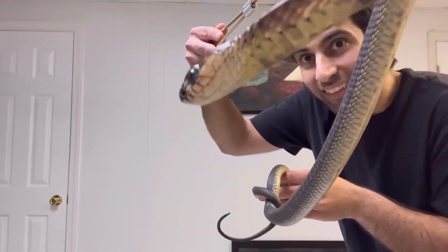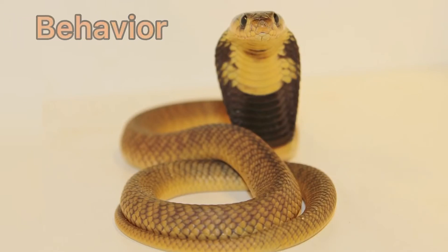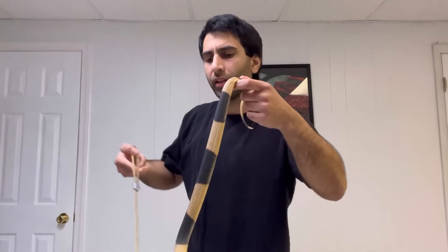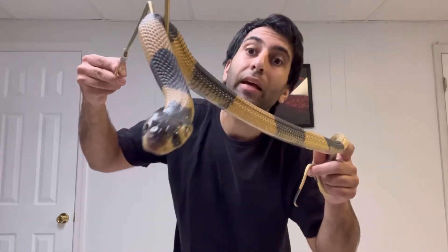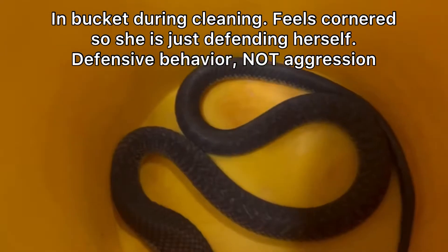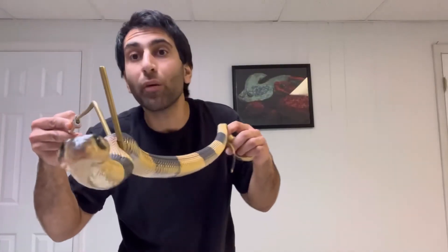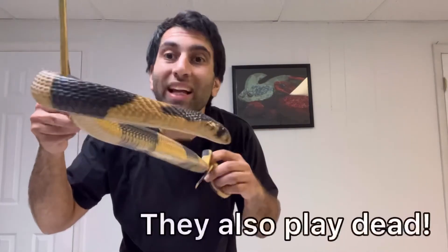Now let's talk about some of the snouted cobra's behavior. Like any species of cobra, when they feel threatened they'll hood up, they'll hiss, and they'll strike if they feel they need to. But like any snake, they prefer to flee if given the chance. The snouted cobra also can play dead to avoid predation — isn't that just so cool?